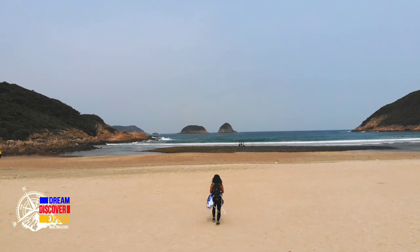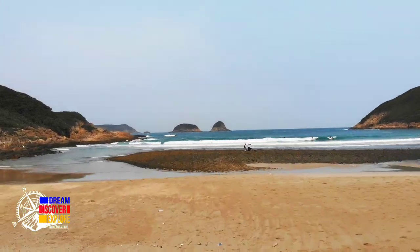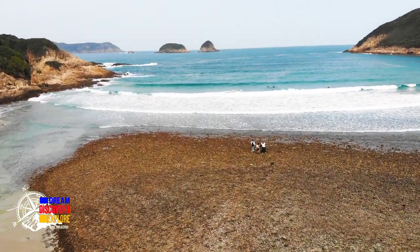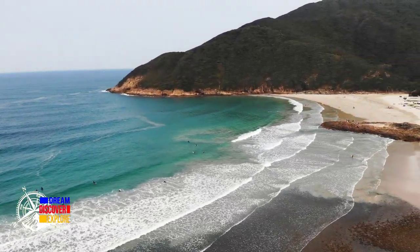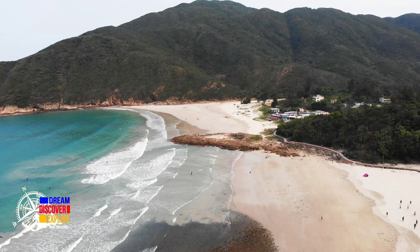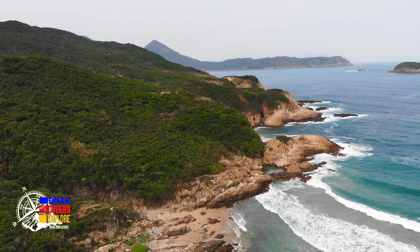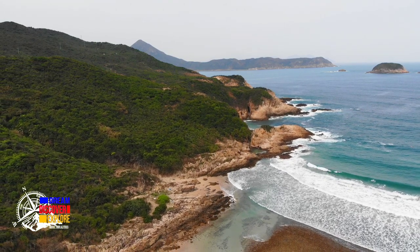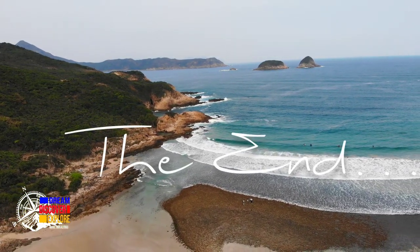At nang kami umuwi na medyo uminit na nga. So inilabas ko na ulit yung drone ko upang ipalipad para ipakita sa inyo ang ganda ng beach. Ang Saiwan pala guys is one of the beautiful beaches here in Hong Kong. Sobrang clear yung tubig niya lalo na pag summer, blue na blue. Last time nag-camping kami dito — sobrang ganda ng view at nakaka-relax talaga, feeling ko wala ko sa Hong Kong. Kaya na-enjoy ko talaga yung pag-i-stay doon sa camping site. So if you have enough time and chance to visit the beautiful places here in Hong Kong, I dare you to grab it na because we only live once.